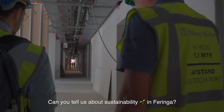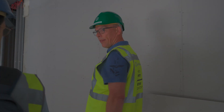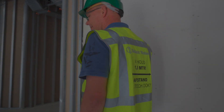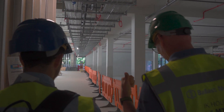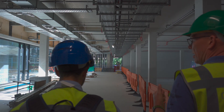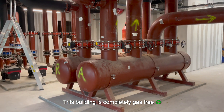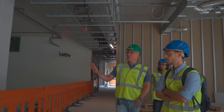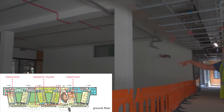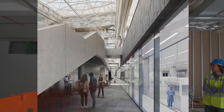Regarding sustainability, the building is positioned in a way that optimizes energy consumption. They're going to install a lot of solar panels. The building is completely gas-free — the heat comes from the earth. What you see here is the base of one of the clean rooms, where a complete clean room will be built. Underneath is a cell containing part of the clean room's installation — they will be building a box within a box.